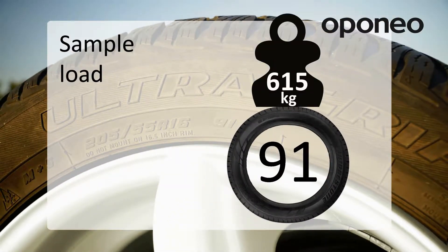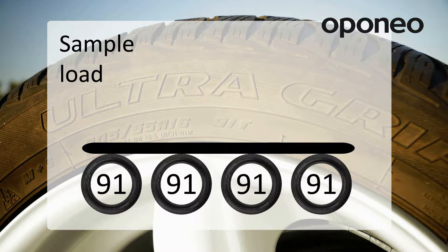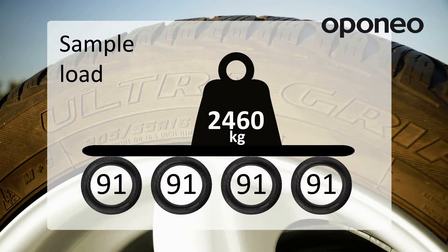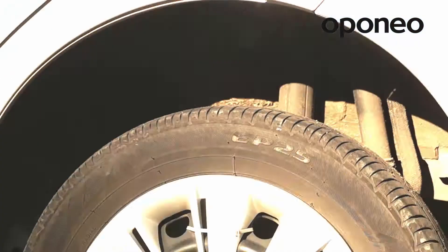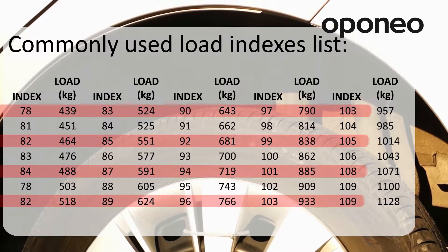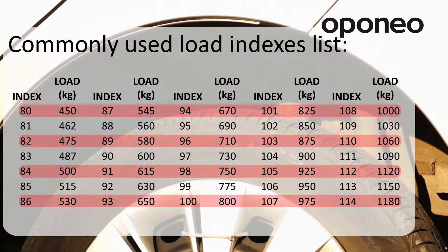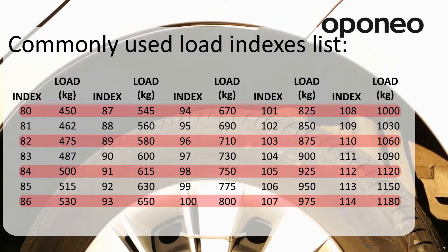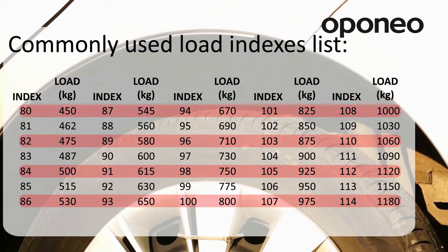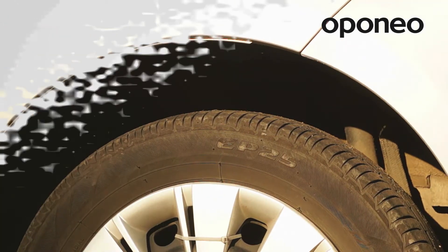For example, a tire with a 91 index can be loaded with a maximum weight of 615 kilograms. If we multiply this by the number of tires in our vehicle, we get a value slightly higher than the gross vehicle mass of our car. Most popular indexes range from 450 kilograms for an 80 index up to more than 1,000 kilograms for a 114 index.